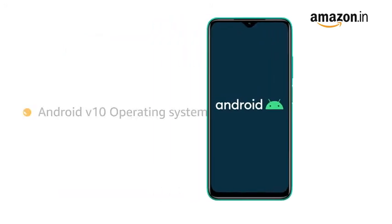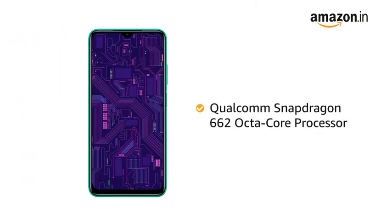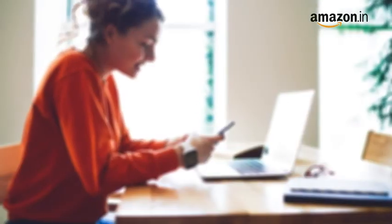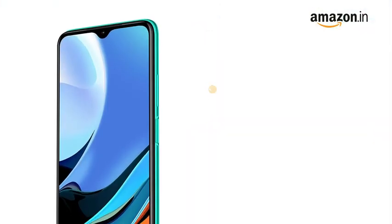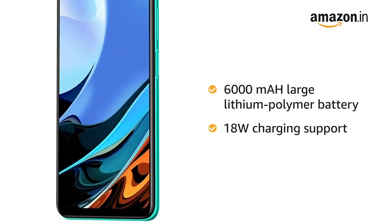Powered by Android version 10 operating system with a Qualcomm Snapdragon 662 octa-core processor, this phone makes downloading as well as browsing very smooth. It also comes with a 6000mAh large lithium polymer battery with 18W charging support.